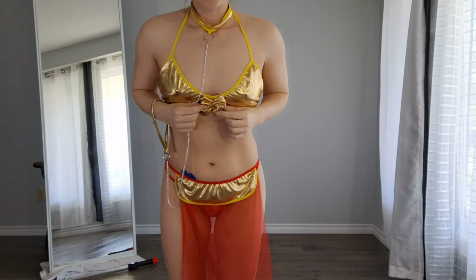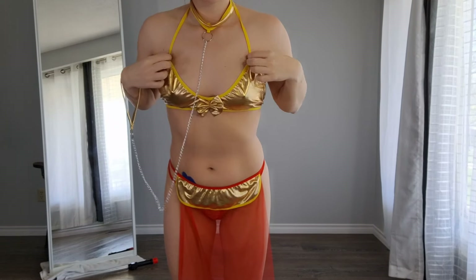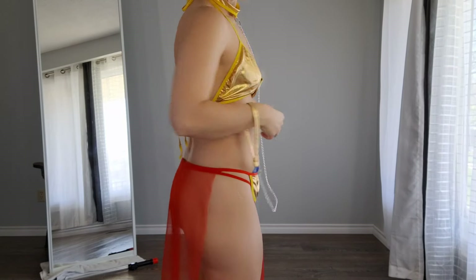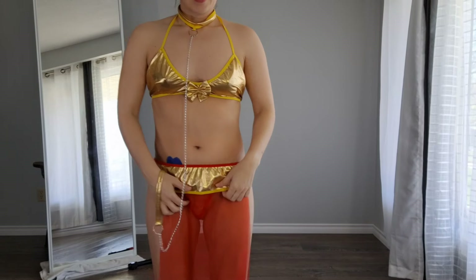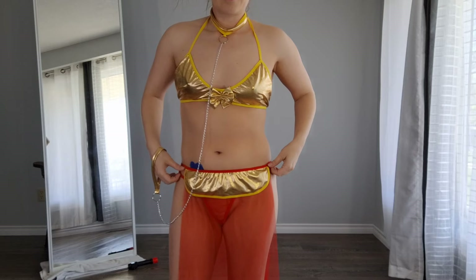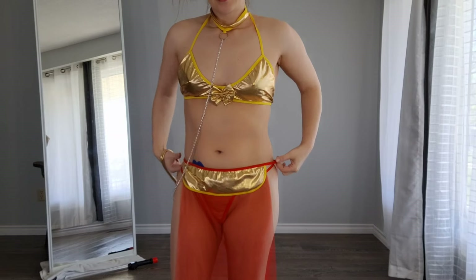It has a cute gold bow here. Fits my body very well and it just ties up here, so it's a really nice color. I like how they put the gold detail also on the skirt part. And the red fabric is really, really sheer — it comes with the panty underneath, and that is also a very sheer piece.